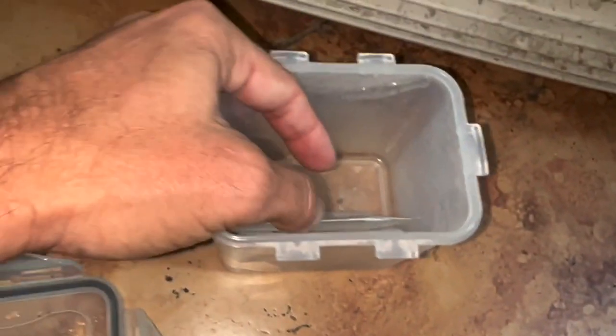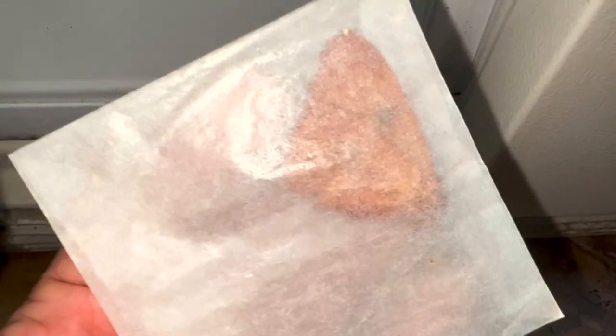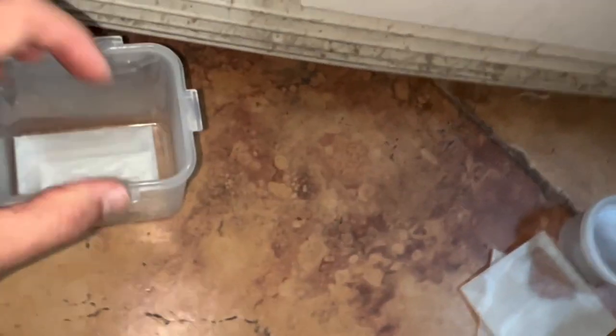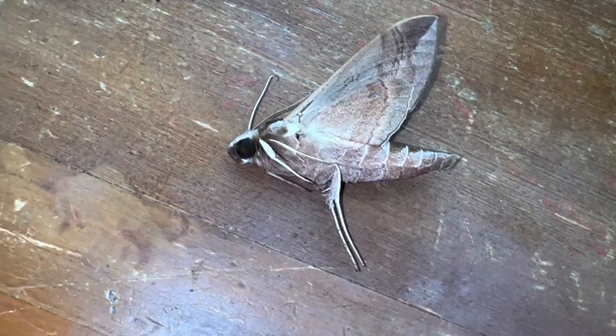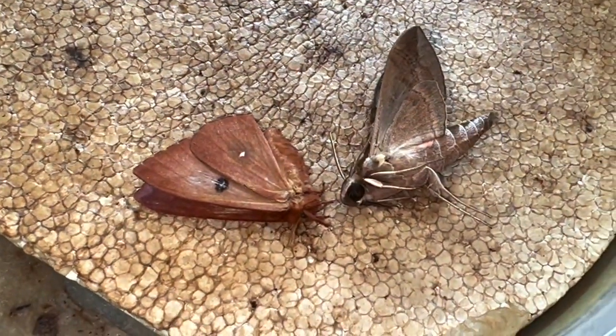We also have a beautiful female io moth that we caught — did a video on her, she failed to lay me any eggs, which was disappointing, but we have a specimen so we're going to mount her. We'll do Eumorpha vitis and this female io moth from the Florida Keys. The vine sphinx, Eumorpha vitis, is a rare moth — I've only seen two of these in all my life in Florida, both in Key Largo. This was the first one to ever come to one of my mercury vapor lights in the Florida Keys.